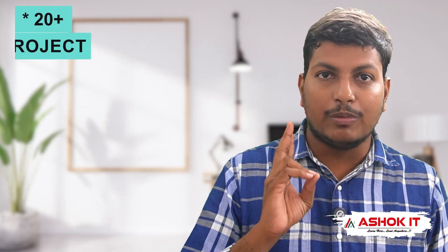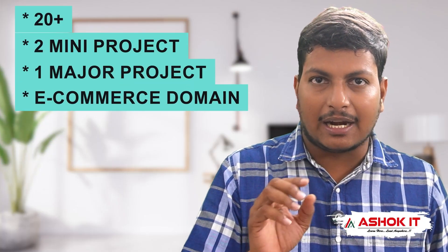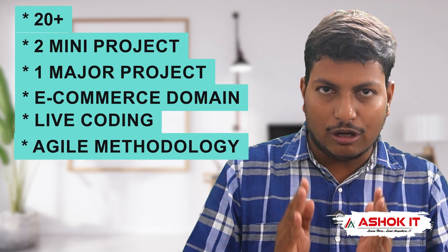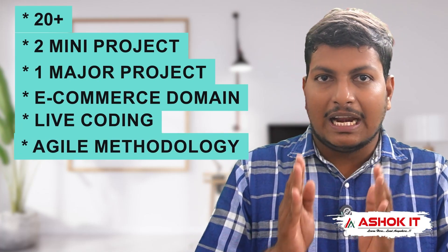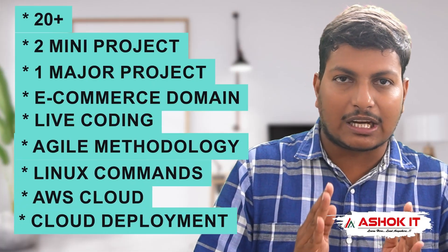We are starting Java real-time project development training at 7.30am IST. As part of this training program, we are going to cover 20 plus real-time tools, two mini-projects development, one major project development with an e-commerce domain, and complete live coding will be available with SDLC methodology. Along with this, we are going to cover Linux commands and AWS Cloud basics for cloud deployment.